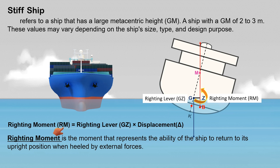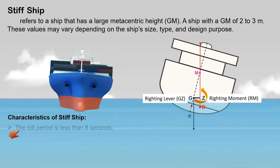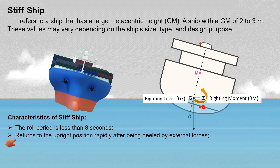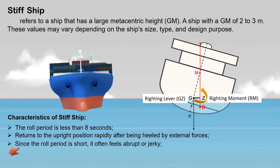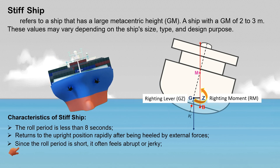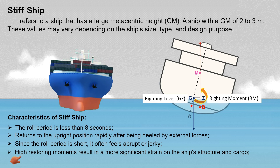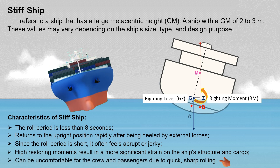A stiff ship has the following characteristics: the roll period is less than eight seconds; it returns to the upright position rapidly after being heeled by external forces; since the roll period is short, it often feels abrupt or jerky; high restoring moments result in more significant strain on the ship's structure; and it can be uncomfortable for the crew and passengers due to quick, sharp rolling.